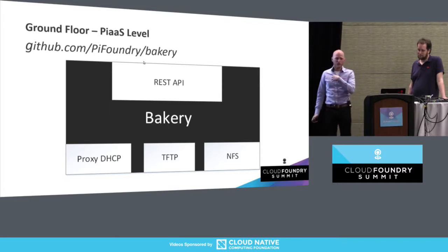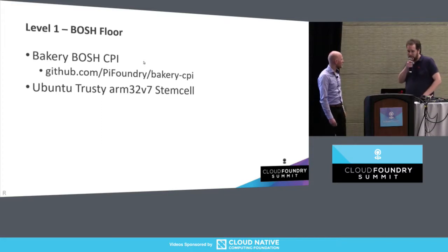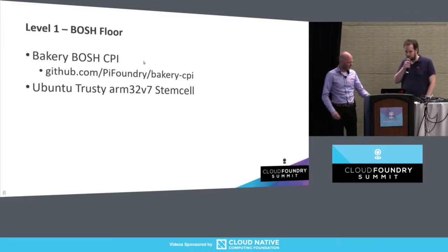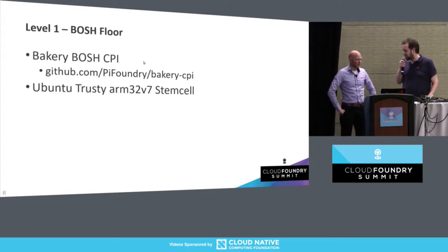Then we needed a BOSH CPI to talk to this, so that's the next thing we built — also up on GitHub. We actually used Dimitri's package for the Golang integration. Pretty simple CPI. And with that working, we were able to have BOSH talk to Raspberry Pis — it's actually pretty cool. But then the next step is somehow getting a stemcell running on top of the Raspberry Pis, and that's where Ruud took over. And this was supposed to be the easy part.